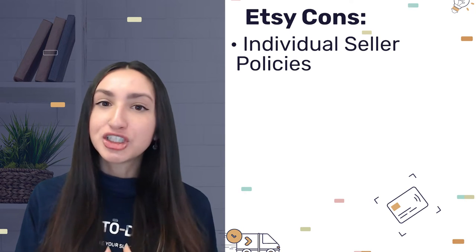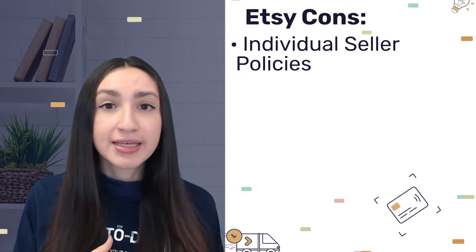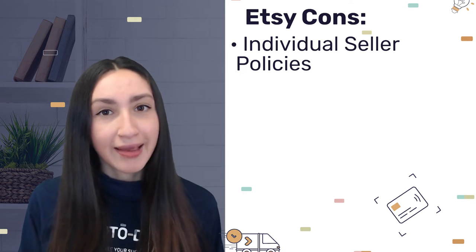On the downside, each Etsy seller sets their own individual seller policies regarding their shipping times, costs, and returns. This in turn makes it harder for dropshippers to follow all the different policies of the diverse sellers.